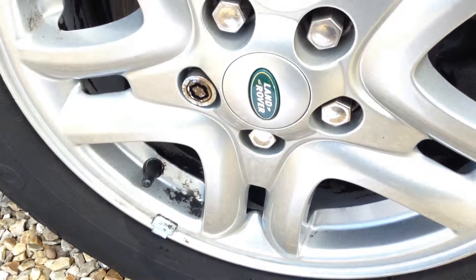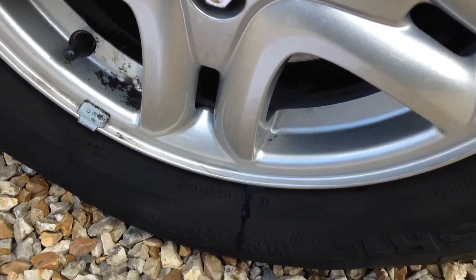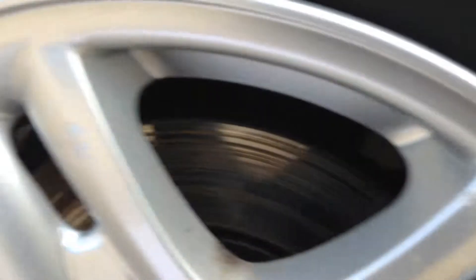The tread on the tyre you can see is getting quite thin. It is in a decent condition as you can see, just a few light markings.